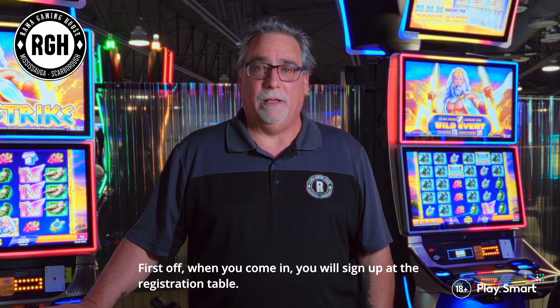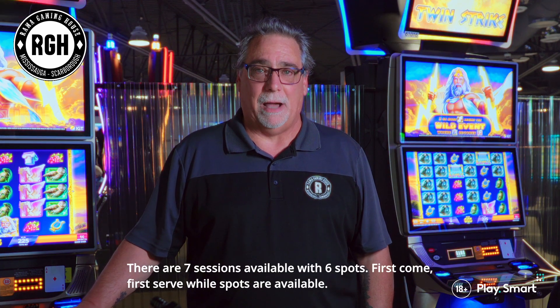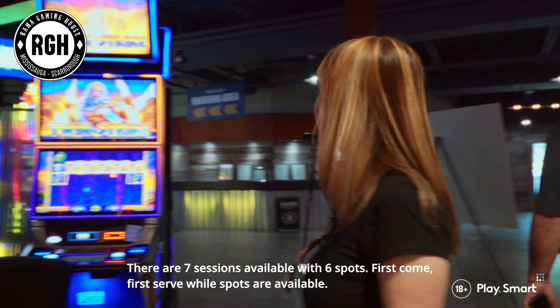First off, when you come in, you'll sign up at the registration table. There are seven sessions available with six spots each — first-come, first-served — and 12 spots are available.